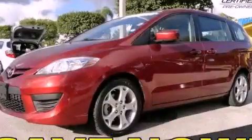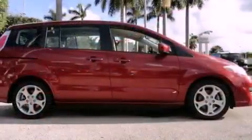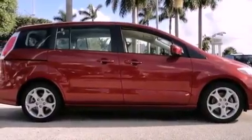This is a certified pre-owned 2010 Mazda 5, a vehicle that can carry what you need so you can drive comfortably.